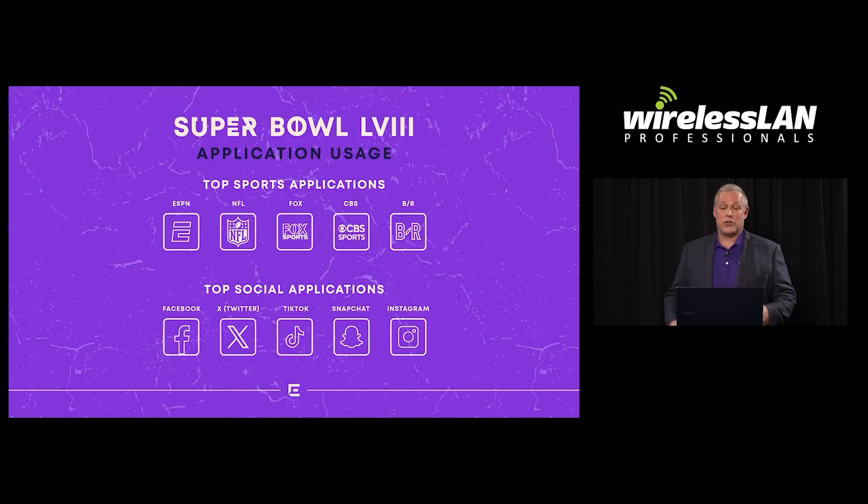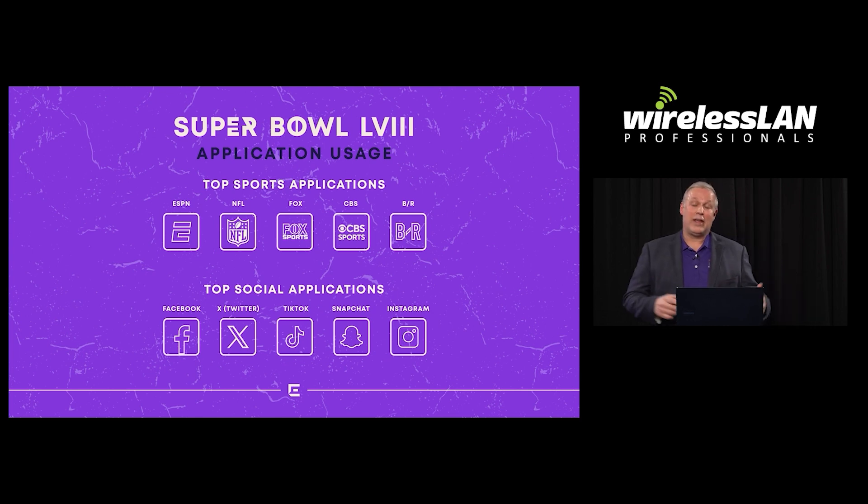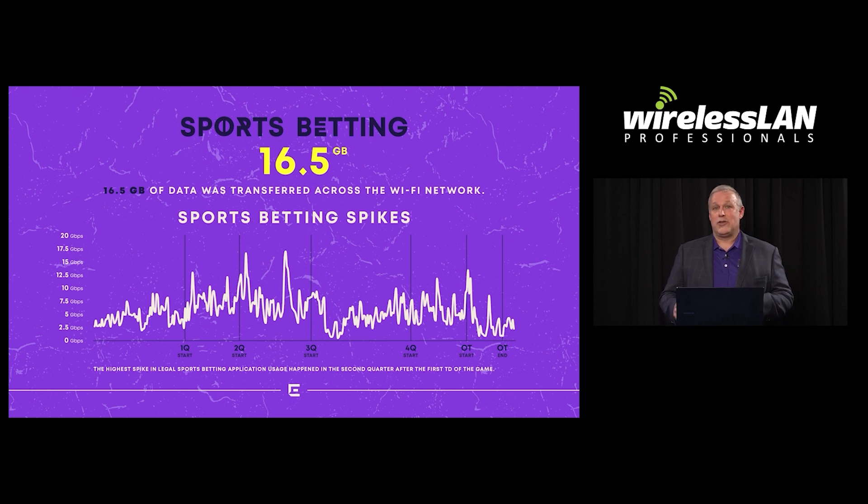Let's talk about some of the apps. Sports applications are big during the Super Bowl — people are checking things out, watching what activities are going on. Social media is the great equalizer: it doesn't matter which team you favor or even what sport you follow, you want to share that you're there. It's a little bit of bragging rights. But there's another one that's crept up now, which is sports betting. Being able to monitor and analyze that Wi-Fi data puts a different burden on the network, because there's an expectation that it's going to be fast, reliable, and do what you want when you want it. Looking through the entire game duration, you can see the spikes in betting — one of the biggest happened in the second quarter after the first touchdown. Legalized sports betting really drives those numbers up.